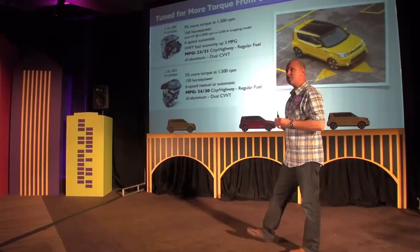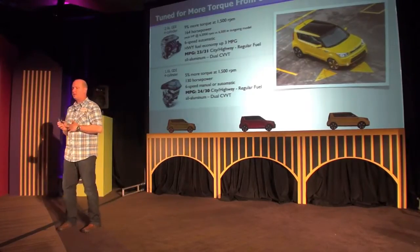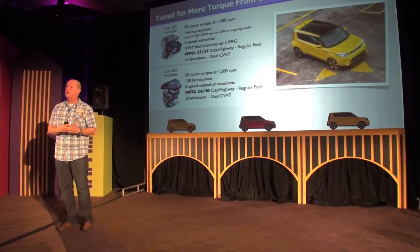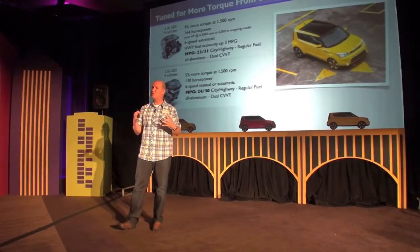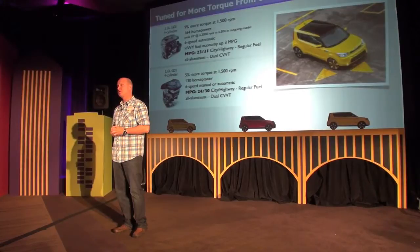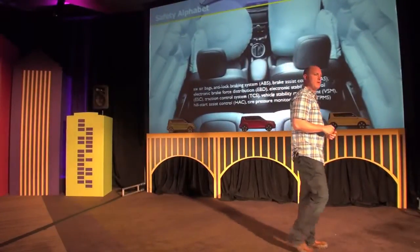An important point: this new group of competitors — the Juke, the Mini Countryman, and the Fiat 500L — all burn premium fuel. We felt it's important for cost of ownership and to maintain our overall value story to develop all of our new vehicles burning only regular fuel. So relative to this new set of competitors, we have a much better cost of ownership story, instead of having to pay that extra 10 to 20 cents per gallon to fill up with premium.